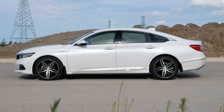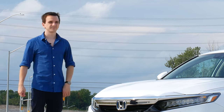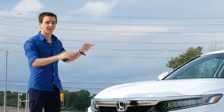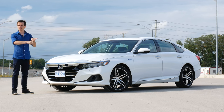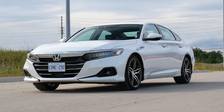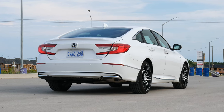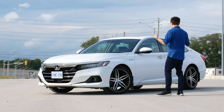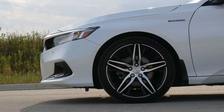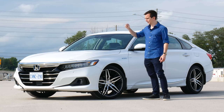Let's start talking about the exterior of the Accord. It's an Accord — you've all seen them. It doesn't matter if you live somewhere where they don't sell the Accord; you've seen them in movies or other videos on YouTube. So you know the Accord and you have an idea of whether you like it or not.